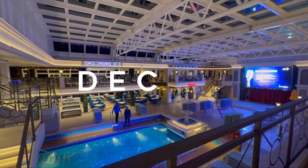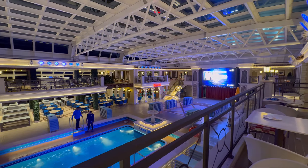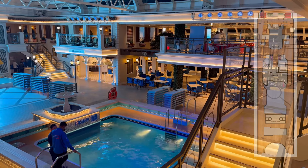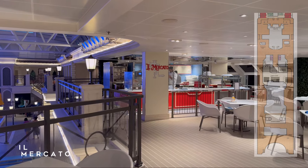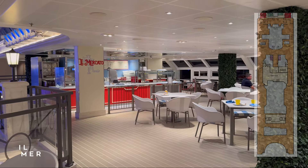Located on Deck 11 is the upper deck of the Seaside Theatre and Lido Pool. This part of the ship is covered by a sliding glass roof to suit all weather conditions, so even if the weather is not so great you can still take a dip. You can also find the Il Mercado Sandwich Bar and Pegola Bar, both surrounded by plush seating and Tuscan-style alfresco settings.